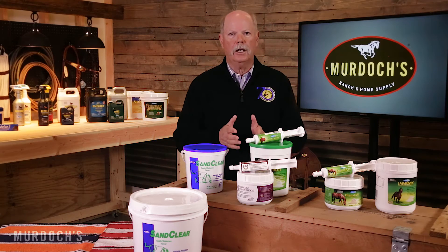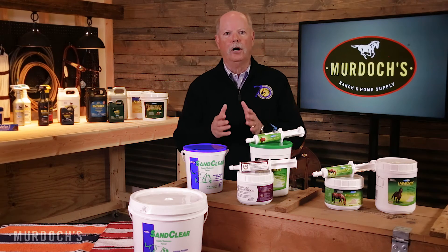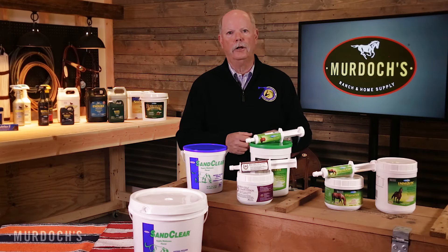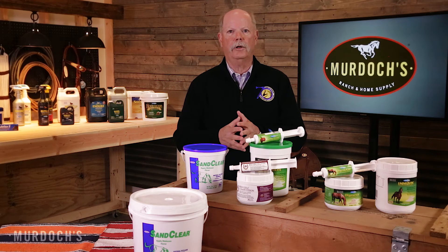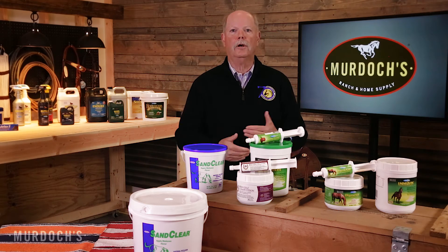If I'm getting ready to go to a cutting and leaving on Wednesday, I'll start using Digestate on Tuesday. My horses get it every day we're gone and at least one to two days when we return home. I use it anytime I'm going through a stressful situation, because stress suppresses the immune system. With the beta-glucans in here, I'm helping support the largest immune organ in the whole body.